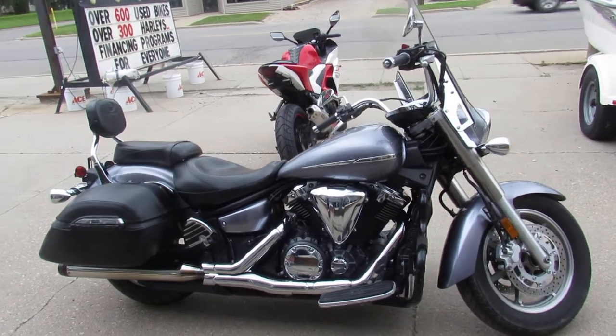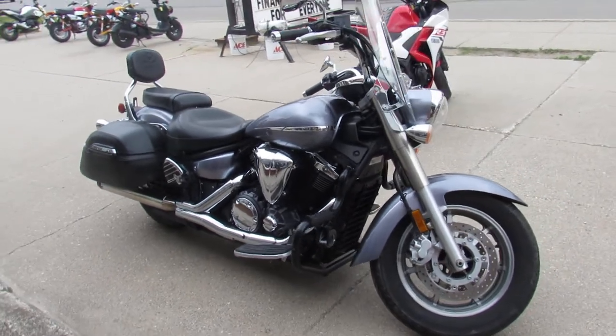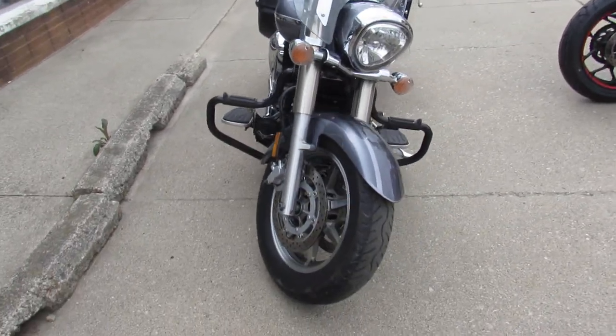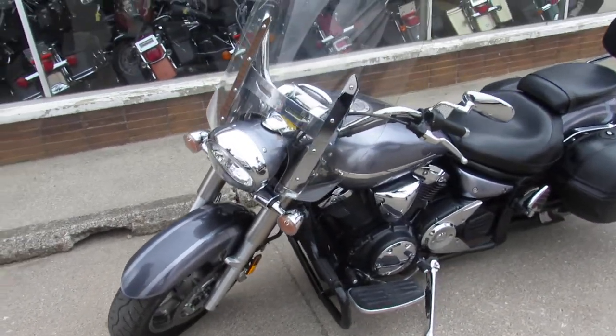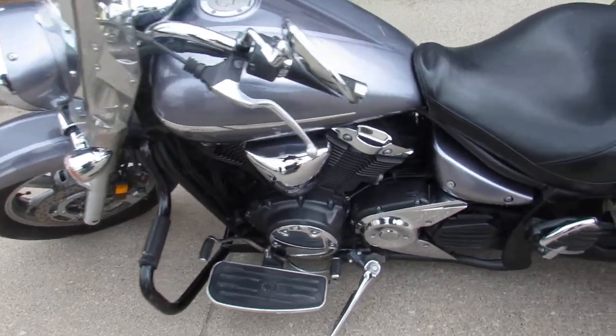Hey guys, it's approvalpowersports.com here doing some videos on the used bikes we got in stock. Lots of bikes to choose from this time of year — over 500 used in stock right now. This one here is a 2008 V-Star 1300 Tour for sale, only $39.99. Lot of bike here for $39.99, check it out.